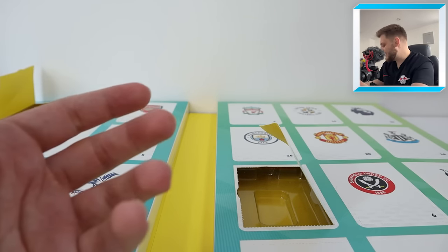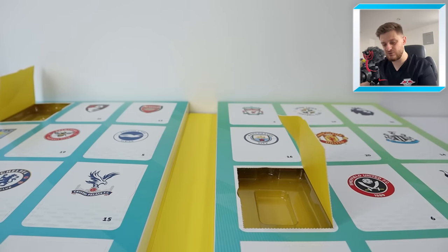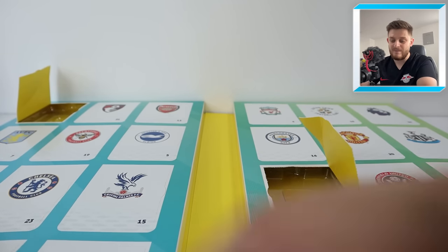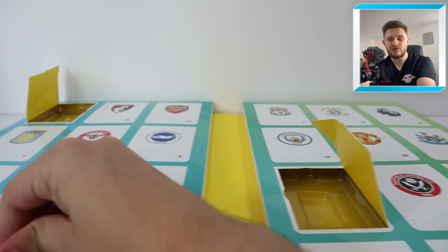The way I think you should open this product is basically throughout December — you get a pack each day, something to look forward to each day. As well as if you've got a chocolate advent calendar in December, you've got a bar of chocolate and then you've got a pack of Adrenaline XL. What's not to love?